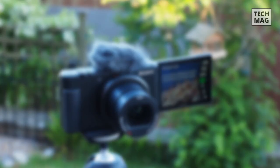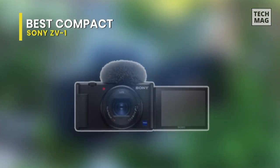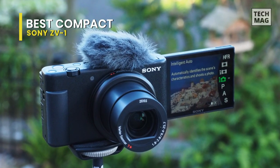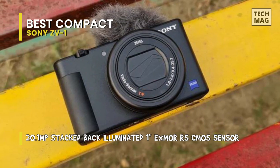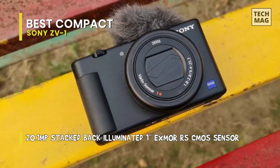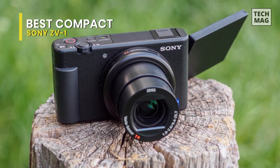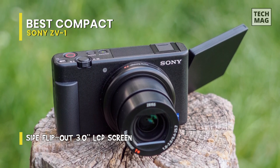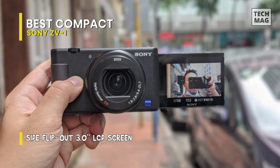Best Compact: Sony ZV-1. This is the most powerful pocket vlogging camera you can buy right now. It takes the best video features of the Sony RX100 series, including its class-leading autofocus system, and combines them with design tweaks that make it ideal for shooting YouTube videos at home or on the move. Its main strength is the combination of a bright 24-70mm f/1.8-2.8 lens, which makes it easy to shoot high-quality vlogs with pleasing background blur and consistent focus.